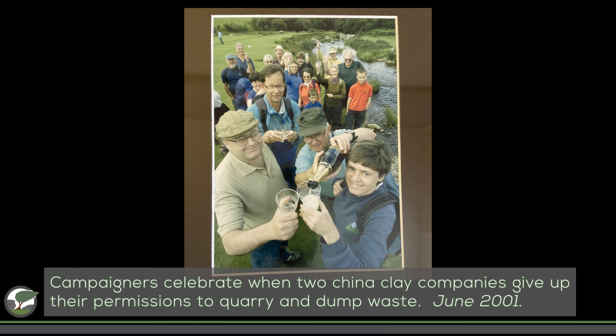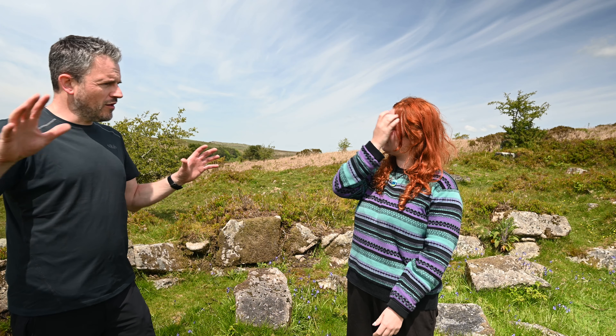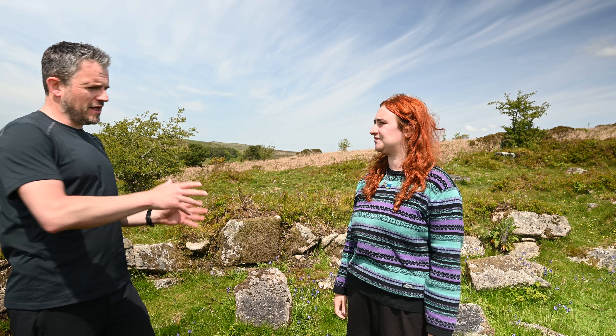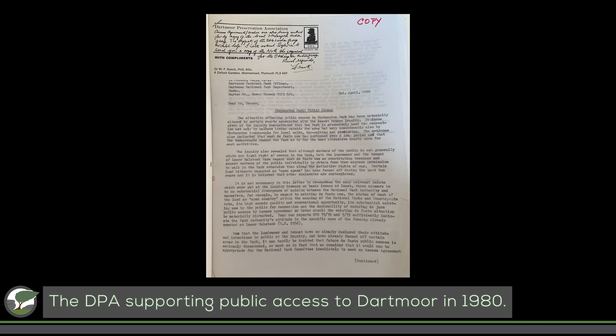We've had environmentalists, access campaigners, everybody sort of working towards all of these different aims. Access is an important thing, particularly with the military, because they've got very large areas of Dartmoor for military zones. Imagine if the DPA hadn't campaigned — large parts of the moor would still probably be out of bounds. And I think this is the way in which our charity now has this strength, in that we have open channels of communication and are really well respected.